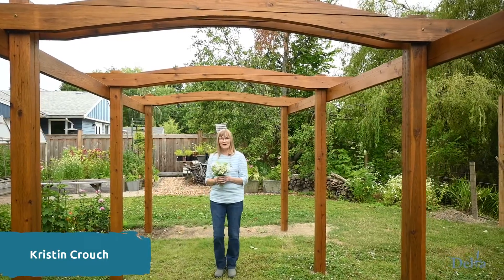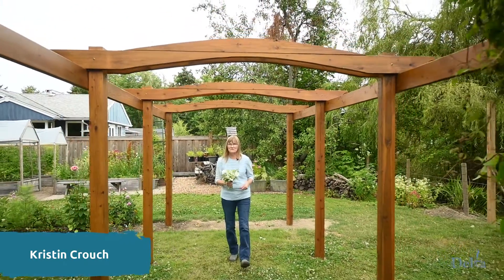Hi, welcome to Delta Sustainable Garden Classes. I'm Kristen Crouch. There are so many common perennials in your garden that you can use for cut flower bouquets. Let's just take a look at a few of the ones that I've got in the garden.